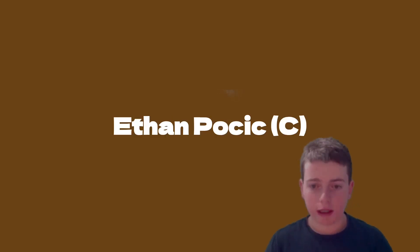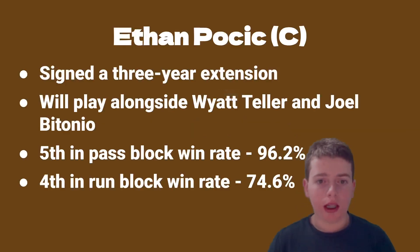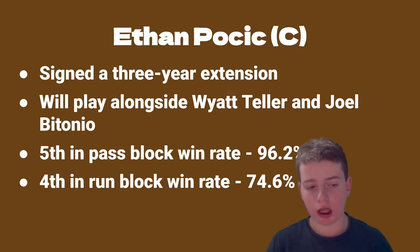Moving on to the offense — Ethan Pocic, the center for the Browns, played with them last year and signed a three-year extension. He'll play alongside Wyatt Teller and Joel Bitonio. He was fifth in pass block win rate at 96.2 percent and fourth in run block win rate at 74.6 percent. Overall it's a great extension and the offensive line is going to continue to dominate hopefully next year.